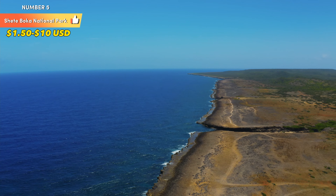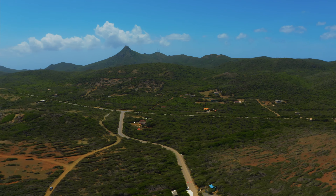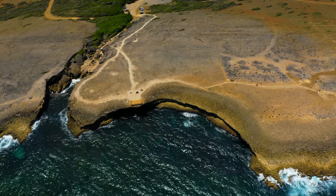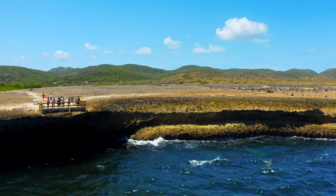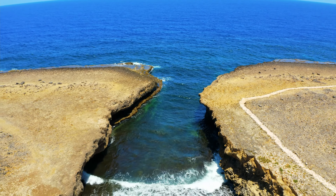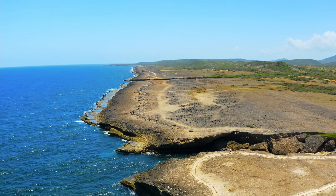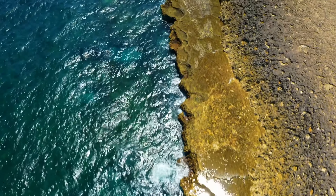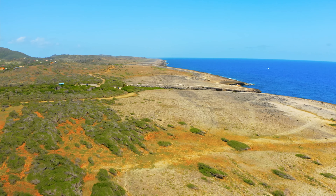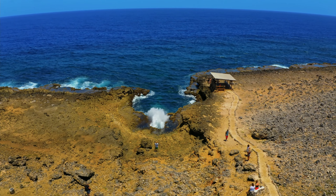Number 5: Shet Boca National Park. Located on the rugged northern coast of Kurosu, Shet Boca National Park is a mesmerizing natural wonderland that invites adventurers and nature enthusiasts to explore its striking coastal landscapes and dramatic rock formations. With its unique blend of geological marvels, powerful wave action, and breathtaking vistas, it offers an unforgettable experience connecting visitors with the raw power and beauty of the Caribbean Sea. The park's name, which translates to 'seven inlets,' alludes to the numerous rocky coves and inlets that dot the shoreline, offering a stark contrast to the calm, sandy beaches commonly associated with tropical paradises.